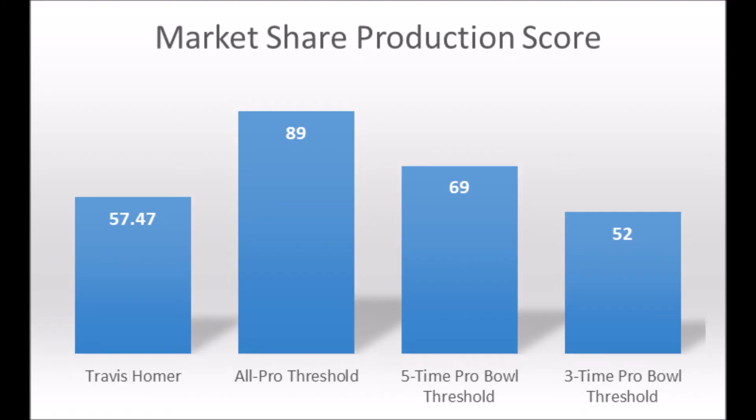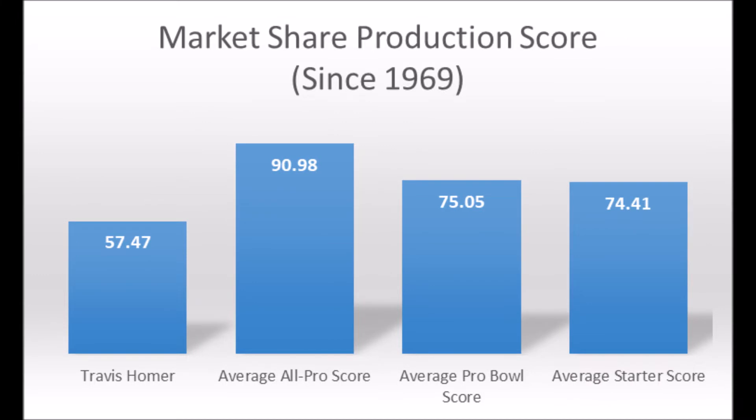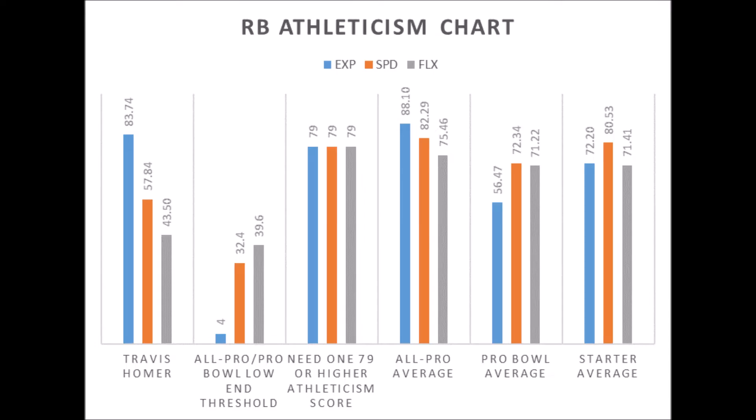He had a 57.47 market share production score. He pretty much doesn't hit the all-pro or five-time pro bowl area, but he does hit at least the three-time pro bowl area. When you look at the averages at the position, he's not really near the all-pro average, the pro bowl average, or the starter average.